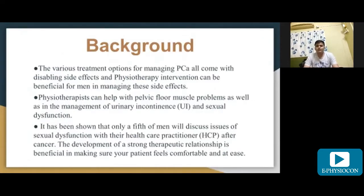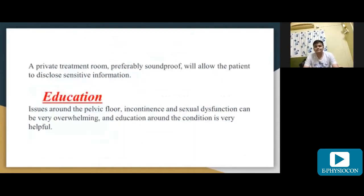It has been shown that only a fifth of men will discuss issues of their sexual dysfunction with their healthcare practitioner after prostate cancer. The development of a strong therapeutic relationship is beneficial in making sure the patient will be comfortable and at ease. A private treatment room, preferably soundproof, will allow the patient to disclose sensitive information.